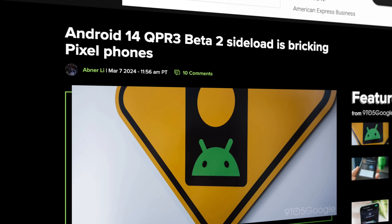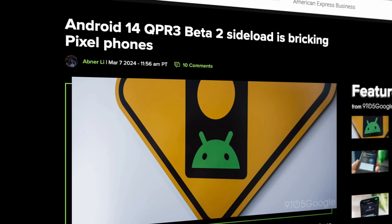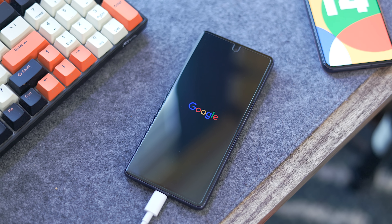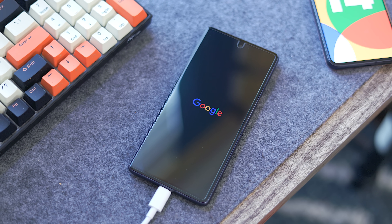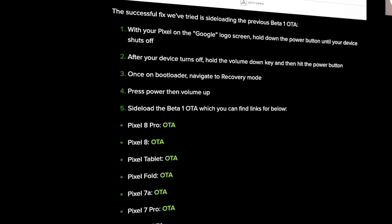This update is pretty interesting, not in terms of features, but more so the predicament that it put us in. Out of the six or so devices we sideloaded this new QPR update on, four of them bricked and will not boot past the Google logo, including my own personal Pixel 7. This one I typically use to test these updates with, so clearly I would advise against sideloading at this time. But if you did and you bricked your device like me, we have an article on the 9to5 website with some instructions on how to fix it. I'll put a link for that in the description.